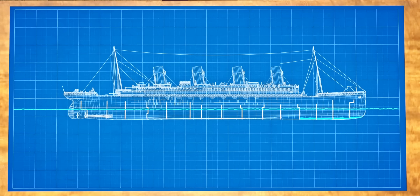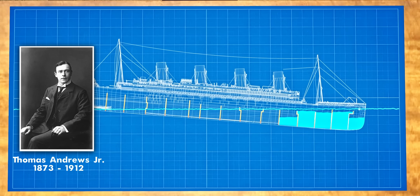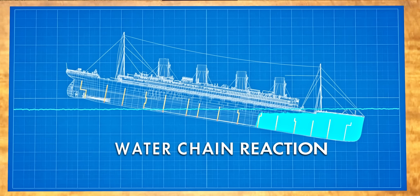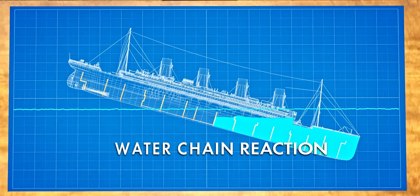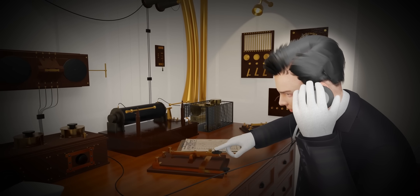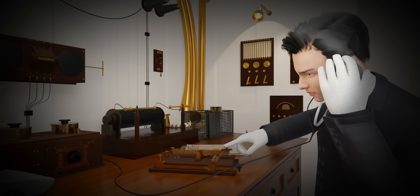After puncturing the side walls of five watertight compartments, Thomas Andrews, the ship's main design engineer, realized that the ship would sink within one to two hours. Mr. Phillips started his frantic effort to communicate with all the nearby ships. This was the distress message he sent — CQD and SOS.